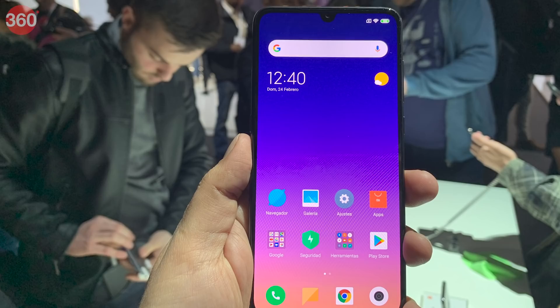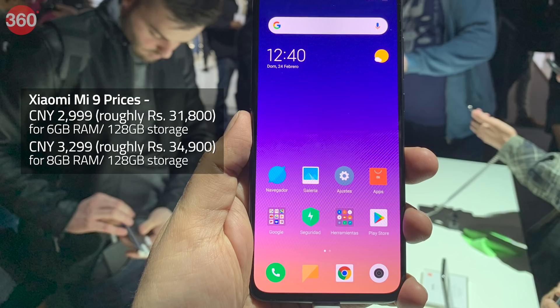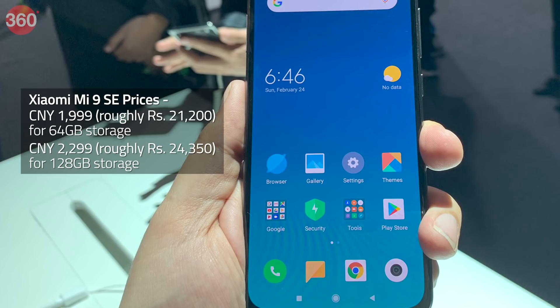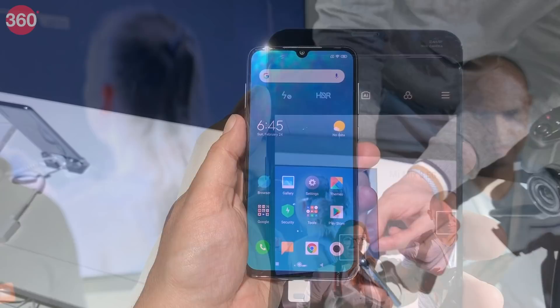Price for the Xiaomi Mi 9 in China starts from 2,999 Chinese Yuan for the 6GB RAM 128GB storage variant, while the 8GB RAM 128GB storage option comes for 3,299 Chinese Yuan. The Mi 9 SE is priced at 1,999 Chinese Yuan for the 64GB storage variant, whereas the 128GB storage option comes at 2,299 Chinese Yuan. The Mi Mix 3 5G price starts at 599 Euros and will go on sale starting May this year. No launch date or price for India has been announced for any of these models as of now.